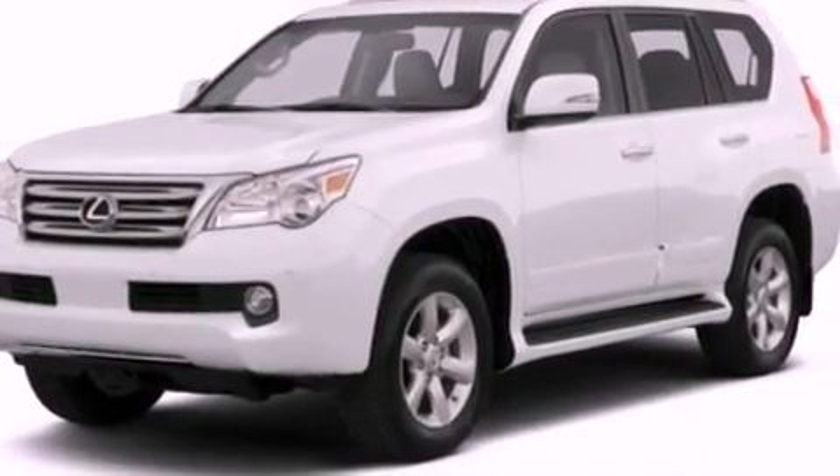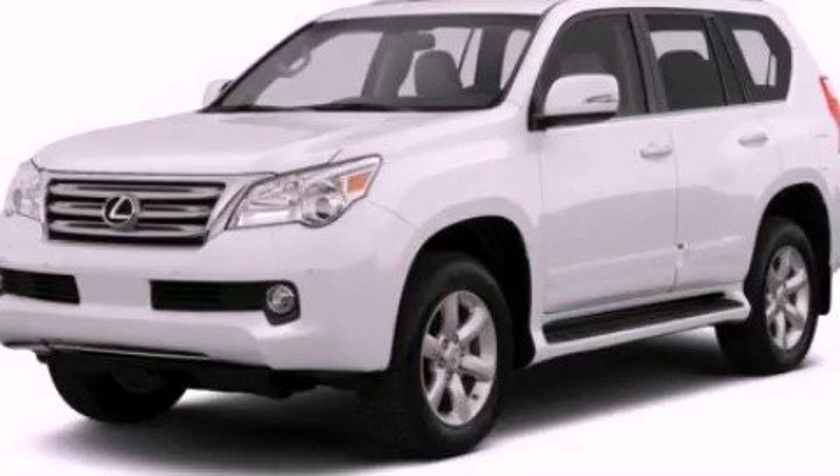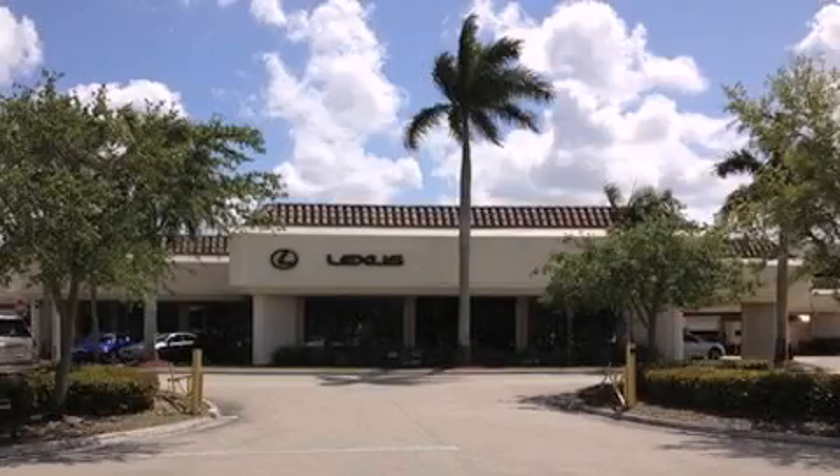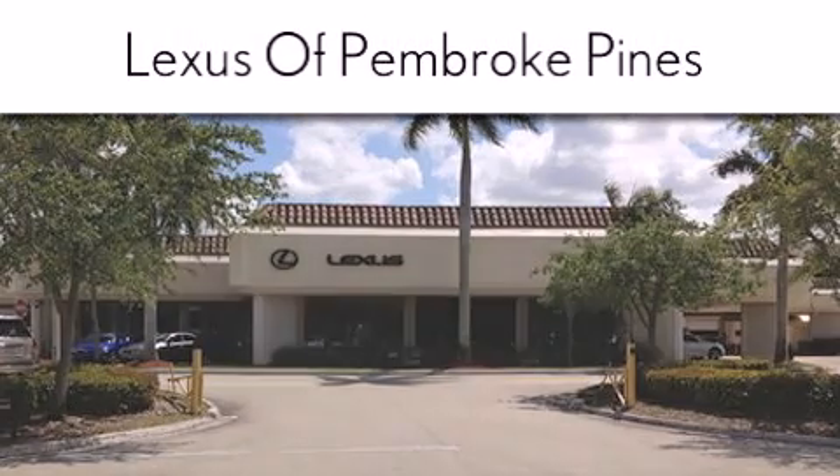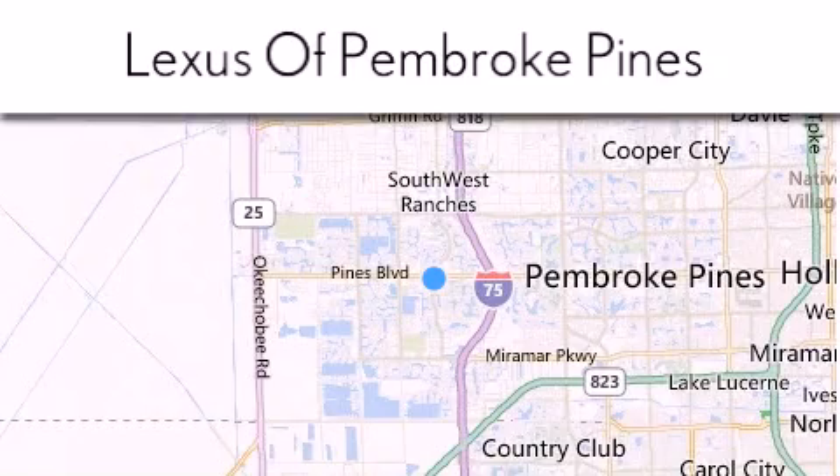Call now to find out how you can own this breathtaking automobile. Thank you for considering Lexus of Pembroke Pines for your next new or pre-owned vehicle. If you have any questions, please visit our website, give us a call, or stop by our dealership.